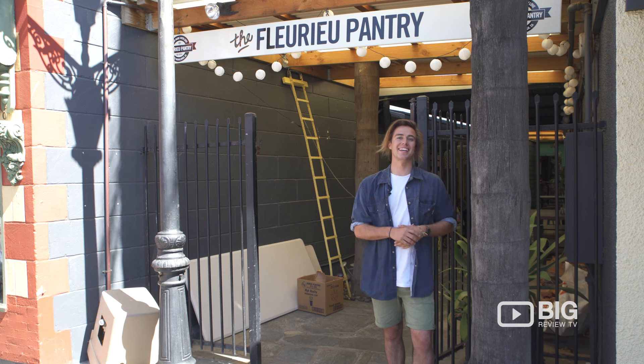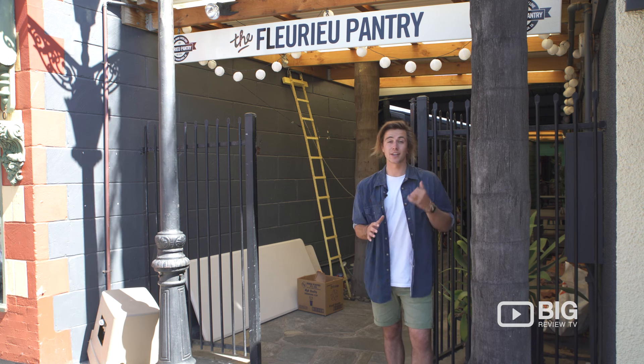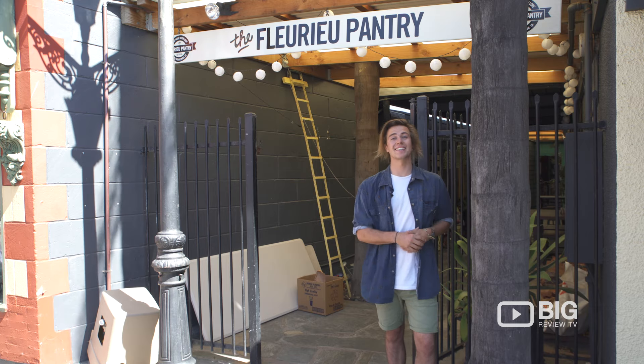Hey everyone, it's Andre from Big Review TV and today we're in Port Noarlunga having a look at the Fleurieu Pantry. We're going to take a look in the store, peruse the delicious menu and see what this place is all about.